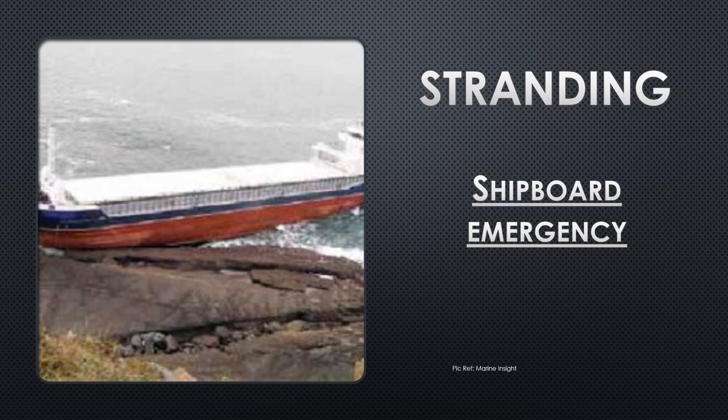Today we cover the topic of ships stranding or grounding of the vessel as a shipboard emergency. We'll talk about the actions to be taken and the considerations to be mindful of when a ship grounds accidentally.